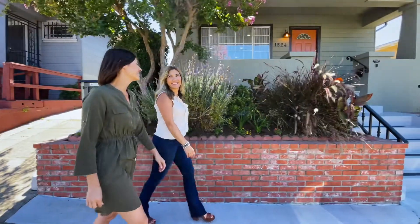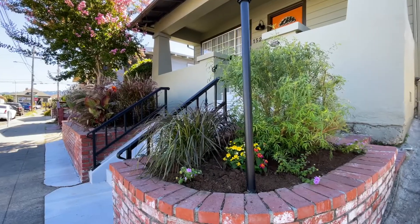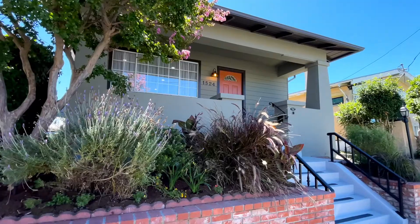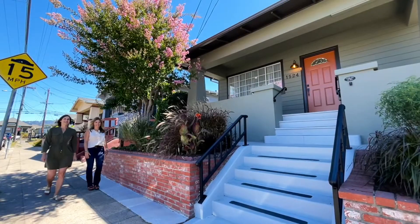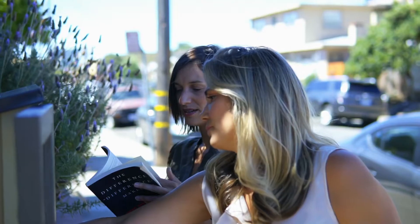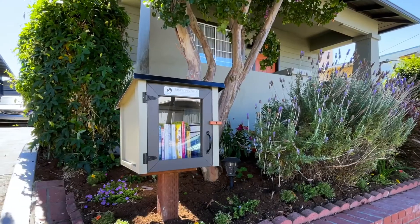The curb appeal is on point. Fresh paint, new landscaping, and a classic porch that calls for hours of sitting greet you. The combination will have you smiling, and the matching little library embedded in the garden is next-level cuteness. Notice the matching paint.